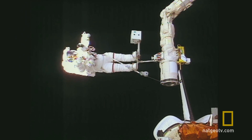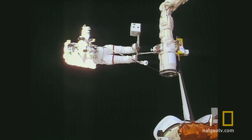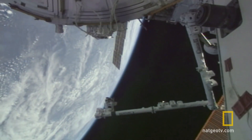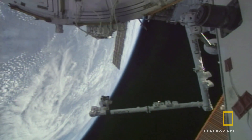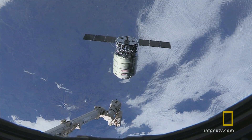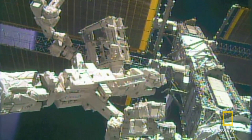Attached to the outside of the International Space Station is a robotic arm called Canadarm2. It's made of cutting-edge carbon fiber and is powerful enough to lift an arriving supply rocket, yet agile enough to change a circuit breaker.